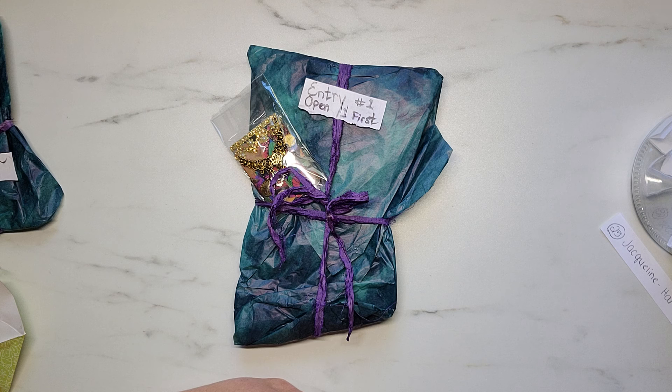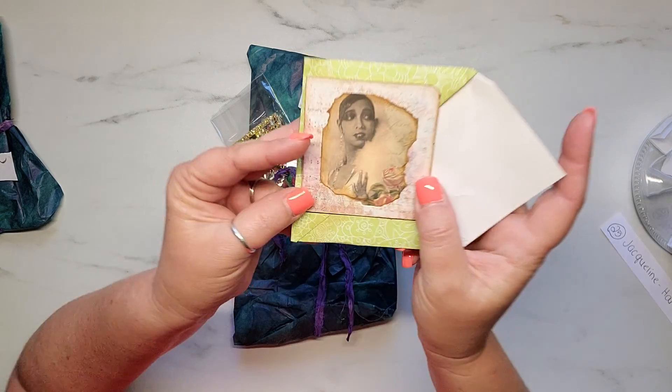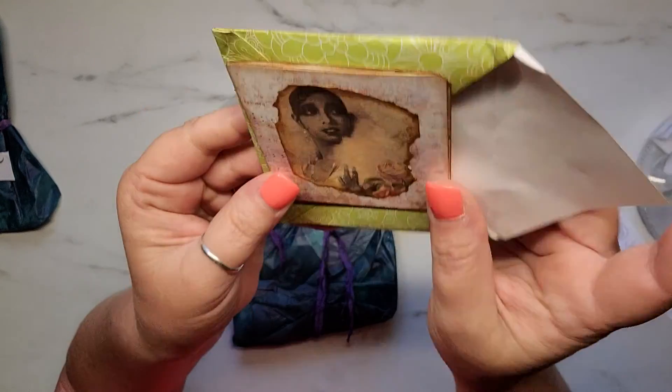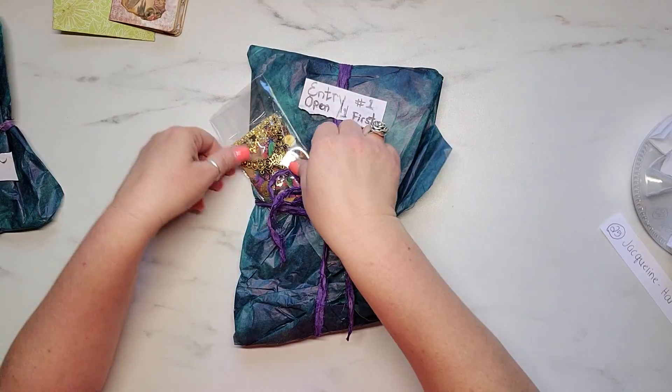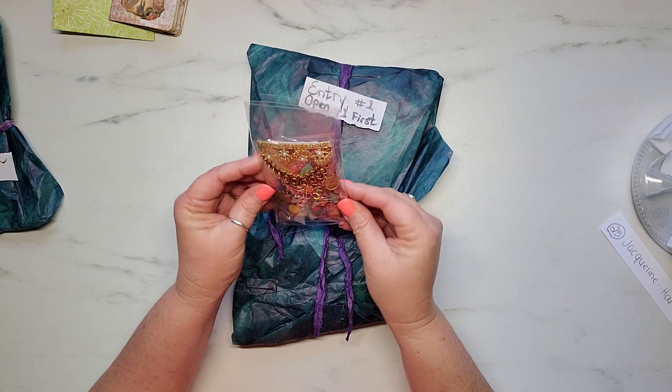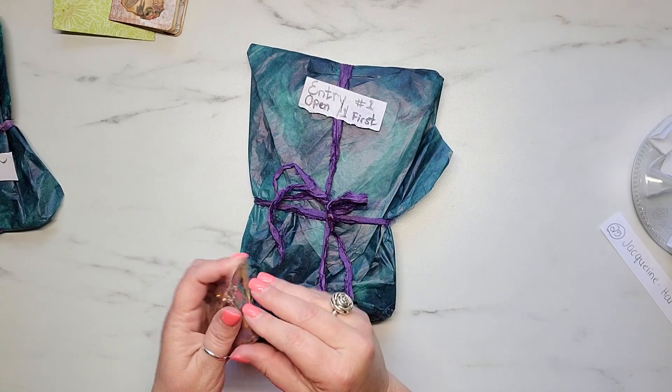She says: 'P.S. I have included some extras and hope you will like them — they might be of use in your crafting.' Thank you so so much, I know I'm absolutely going to love it. Here's a closer look at her little card and then there's her envelope again.